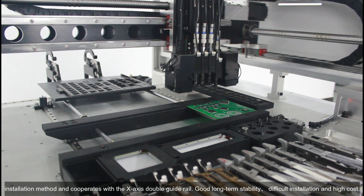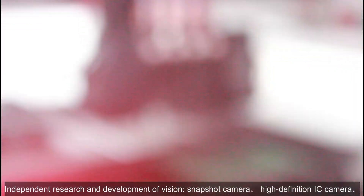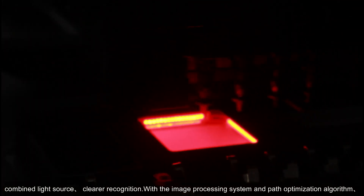Independent research and development of vision: snapshot camera, high-definition IC camera, and combined light source for clear recognition. With the image processing system and path optimization algorithm, it is more assured to place core components accurately.